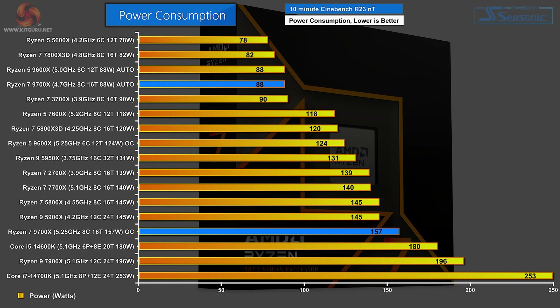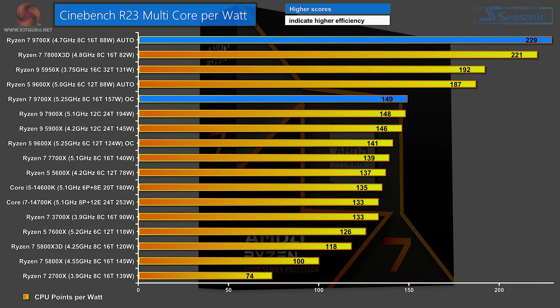Power consumption: on stock clocks the Ryzen 7 9700X takes 88W under load — absolutely great. Overclocked it goes up to 157W. To my eyes 88 looks much better than 157. On the performance-per-watt chart — Cinebench R23 score divided by watts — clear away at the top is the Ryzen 7 9700X. Close behind is the Ryzen 7 7800X 3D. You have to go all the way down to the middle of the chart to find the Ryzen 7 7700X.